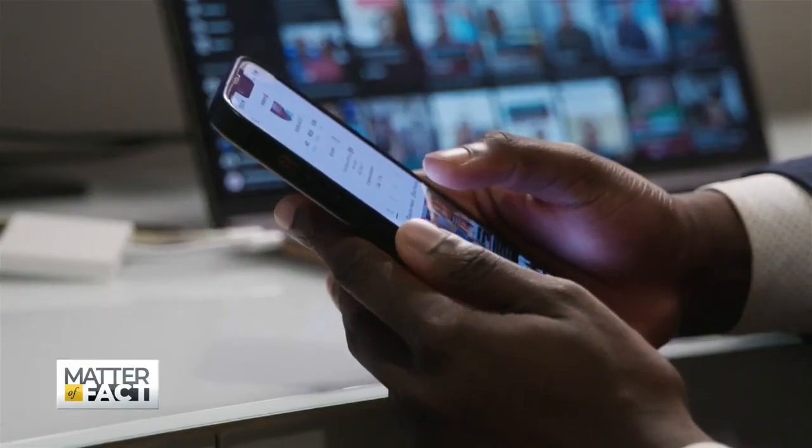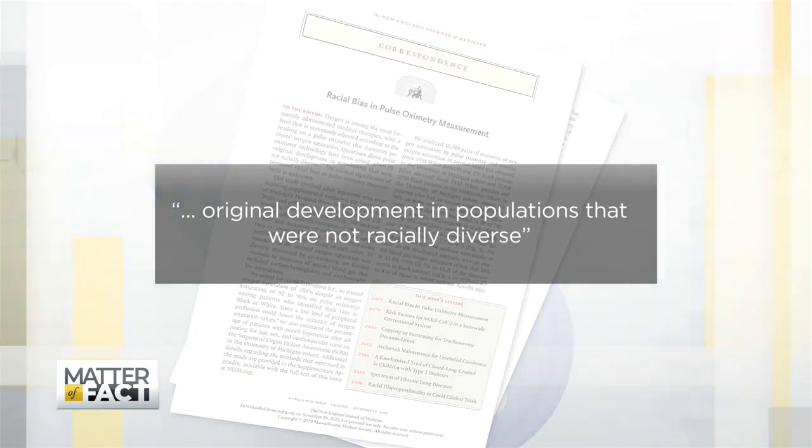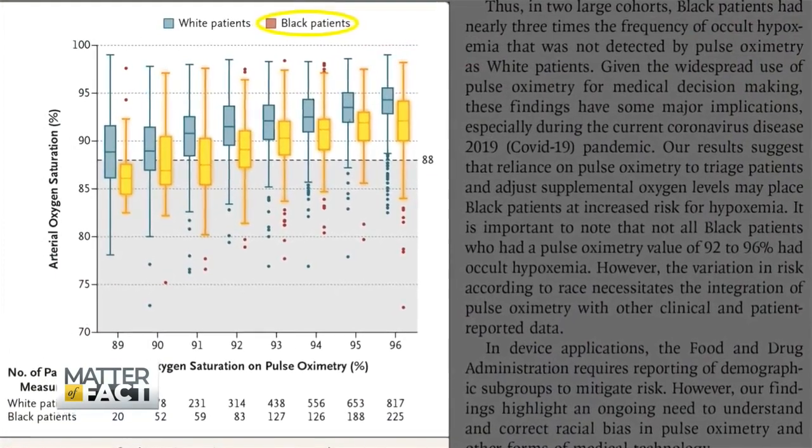I was on Instagram during the pandemic and I saw an article from the New England Journal of Medicine that was essentially showing how these devices that are meant to measure oxygen saturation don't read as equally in darker skin tones.